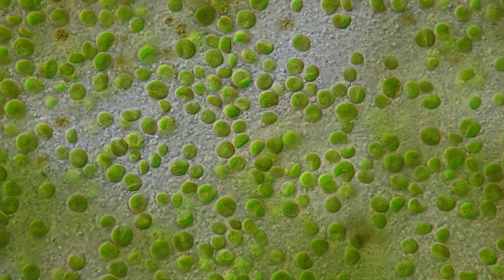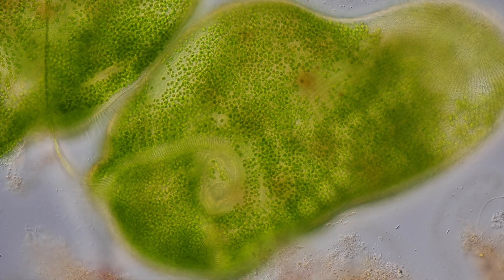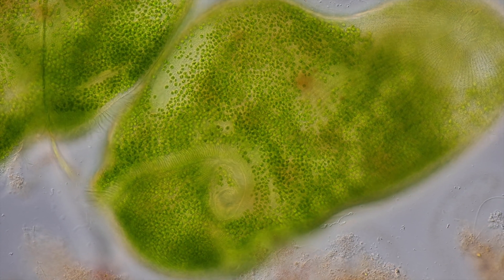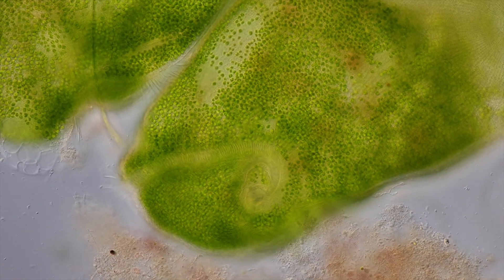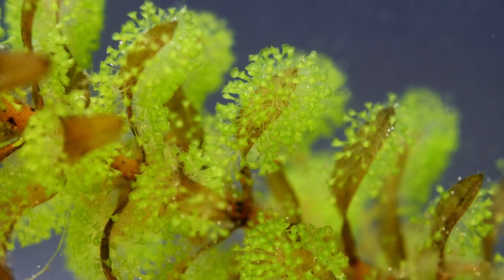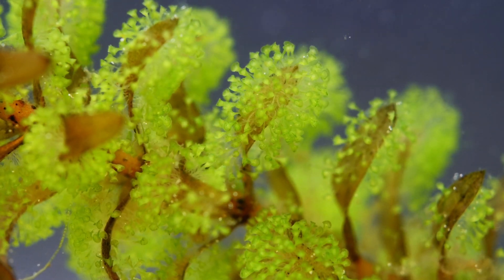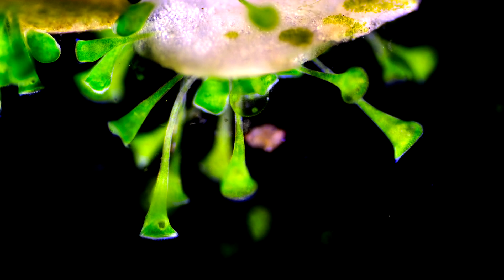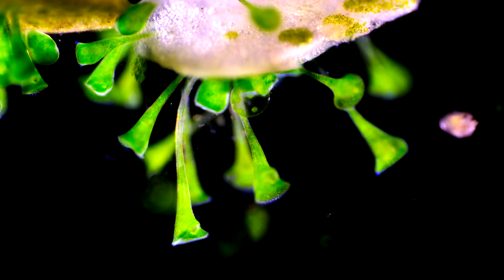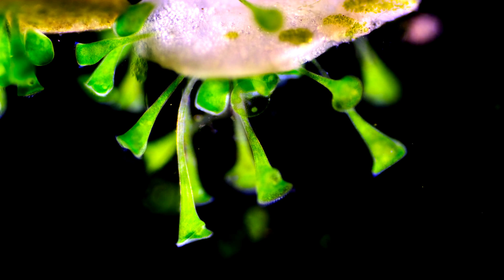The algae provide their host with sugars through photosynthesis. The only thing Stentor has to do in order to feed is to bask in the sun. In return, Stentor acts as an algae bus, carrying the otherwise immobile algae into the sunlight, and provides them with minerals and CO2.